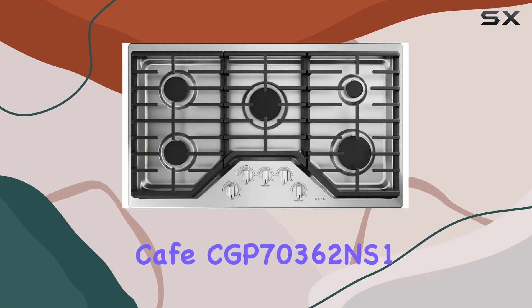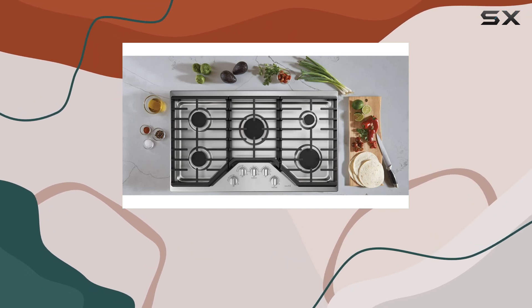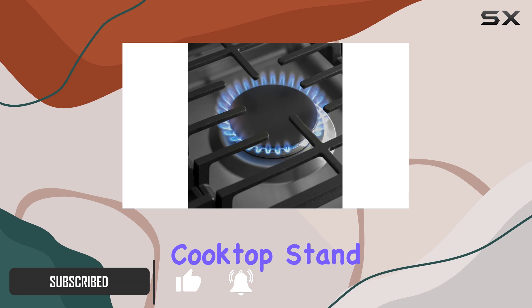Welcome to my review of the CAFE CGP70362NS 36-inch built-in gas cooktop. If you're in the market for a high-quality cooking appliance that offers both performance and style, you're in for a treat. Let's dive into what makes this cooktop stand out.